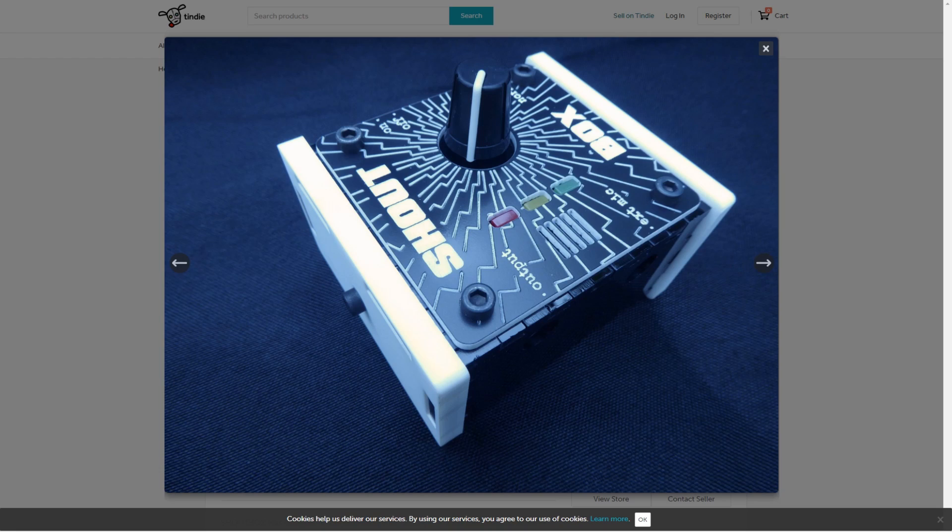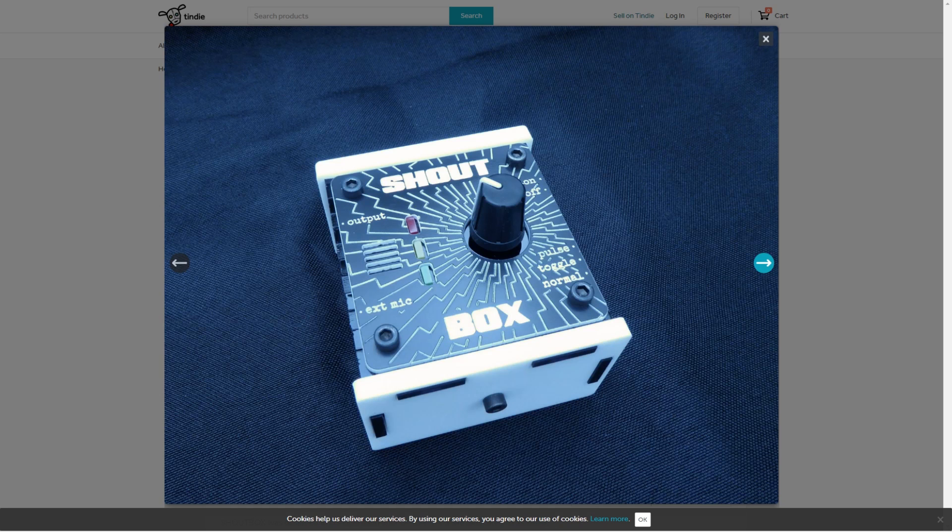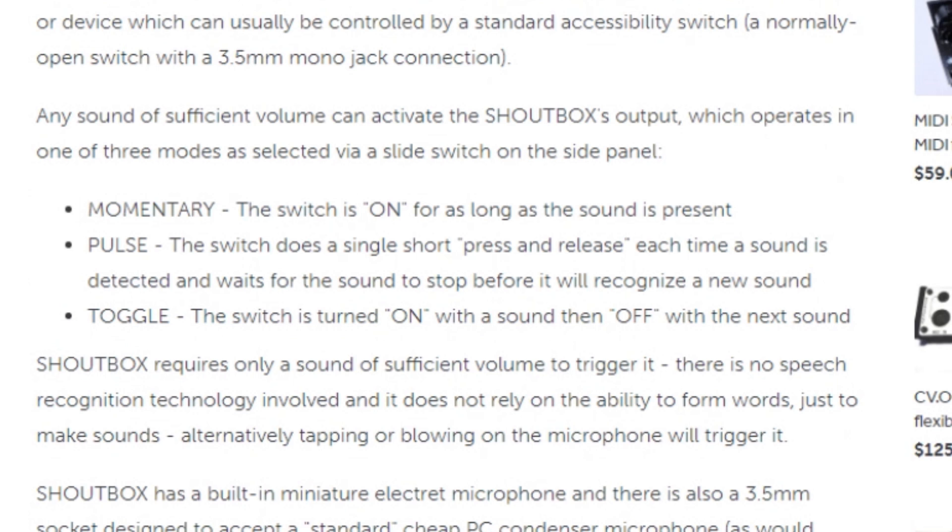On Tindy, I learned about a maker-made product called Shoutbox. It's a device to help with accessibility, either for playing video games or controlling equipment. With it, you can trigger a button press with a shout or any loud noise that can be picked up by the built-in microphone.